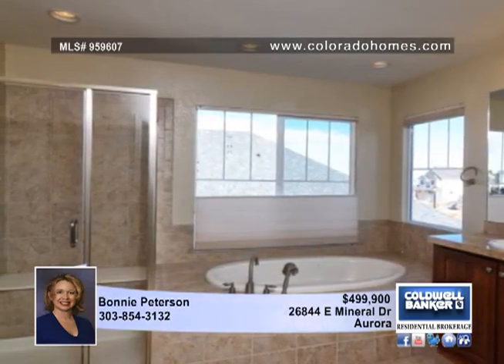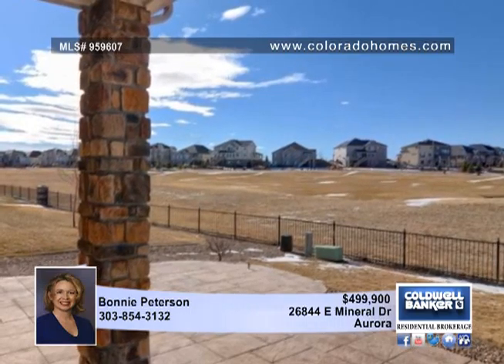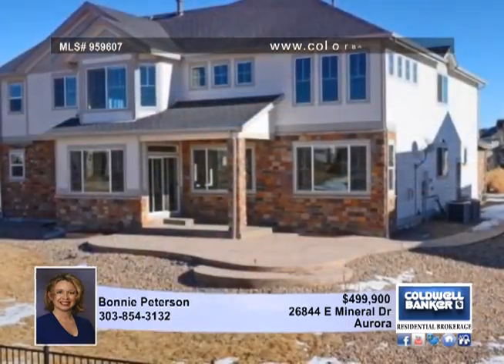The gourmet eat-in kitchen has all the conveniences, including granite countertops, a gas cooktop, double ovens, oversized pantry and a butler's pantry leading to the dining room. A study, powder room and laundry complete the main floor.